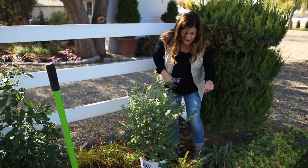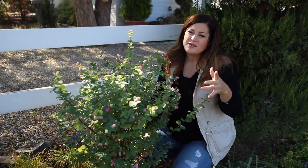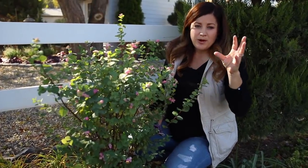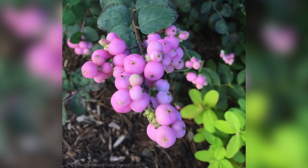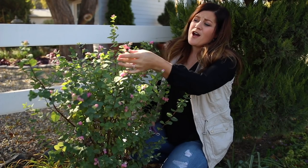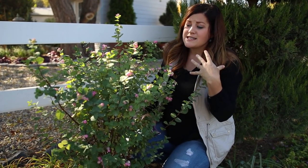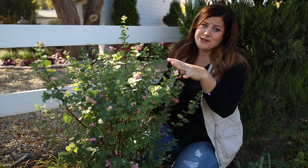This plant blooms on new wood, so the blooms come out usually mid to late summer. They're really pretty — like a whitish pink, kind of a bell shape — and then they're followed by the fruit here, so really pretty fall interest. The birds love them. They are not edible for us, but the birds like to eat them mid to late winter, so they hold on and stay on these branches well into the winter.